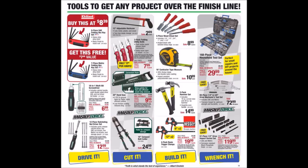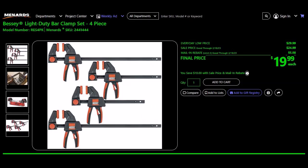We have the Bestly Light Duty bar clamp set, 4-piece, SKU 244-1444. Everyday low price $29.99, sell price $24.99, mail-in rebate $5.00, limit of two. Final price $19.99.